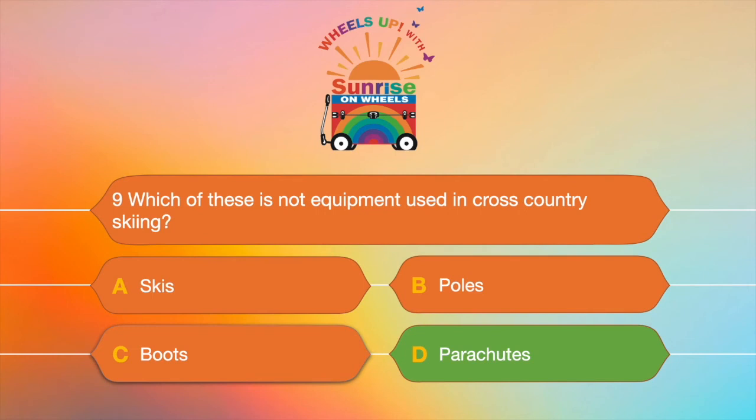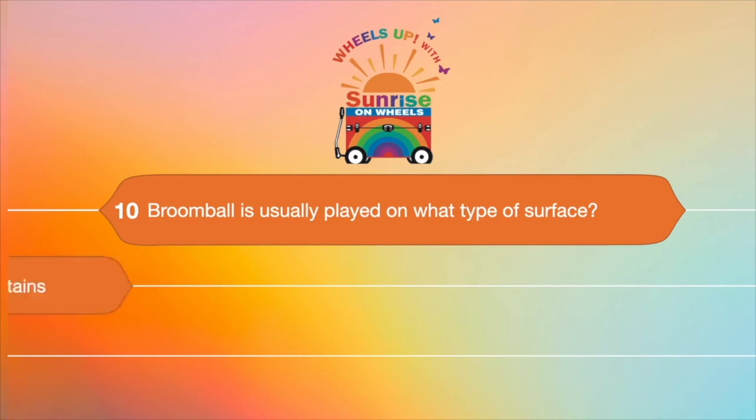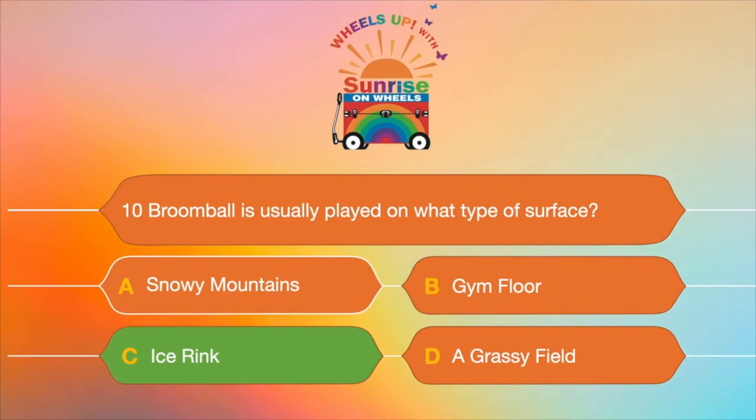Question number ten: broomball is usually played on what type of surface? A. Snowy mountains, B. A gym floor, C. An ice rink, or D. A grassy field? Broomball is played on what type of surface? The answer is C — ice rink. But you don't need ice skates; you can use sneakers.